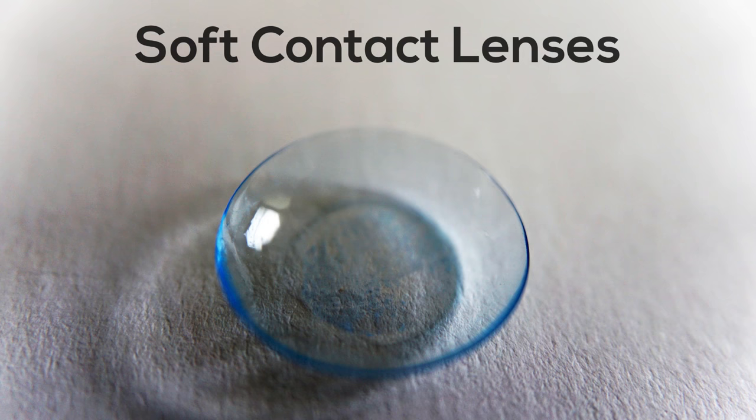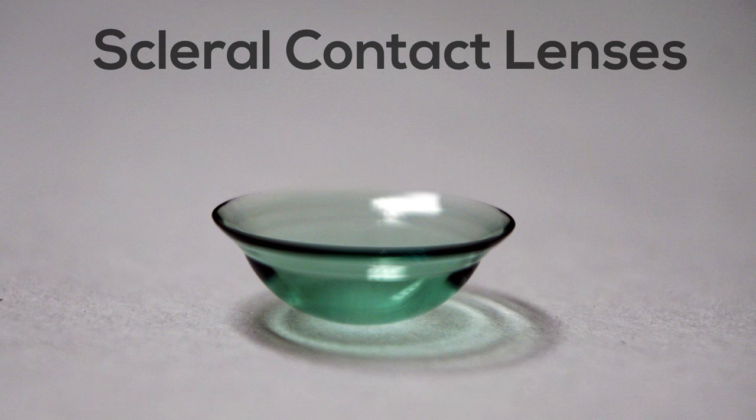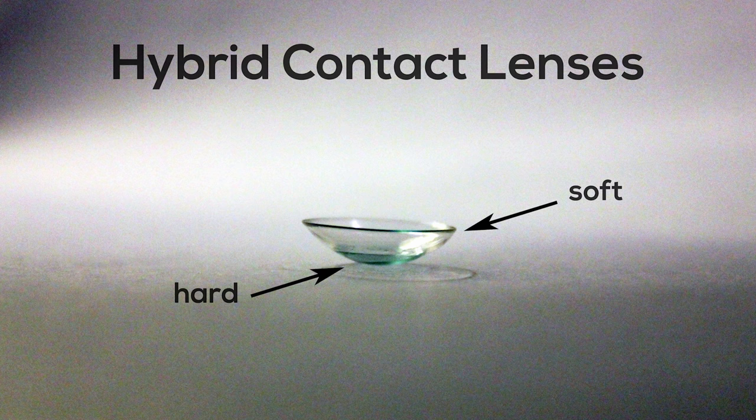If you have astigmatism and are looking to be fit with contact lenses, your eye doctor will likely prescribe what's called a toric contact lens. There are three main types of toric contact lenses: number one, soft contact lenses; number two, hard contacts, also known as gas permeable or scleral contact lenses; and number three, a hybrid contact lens, which has a hard center and a soft contact lens skirt.